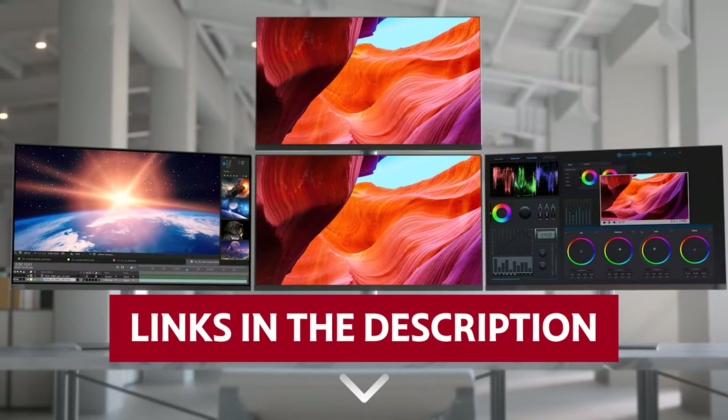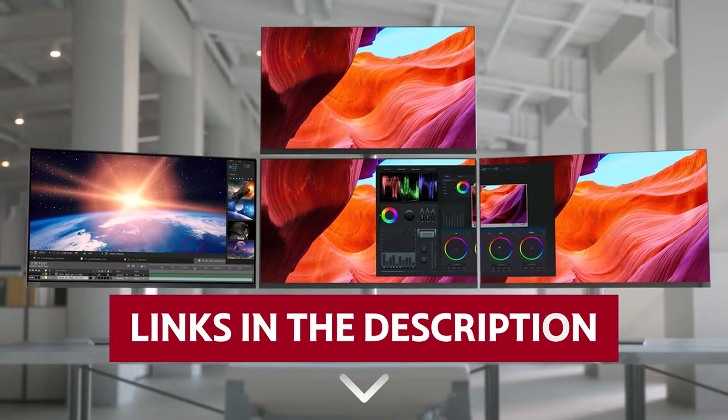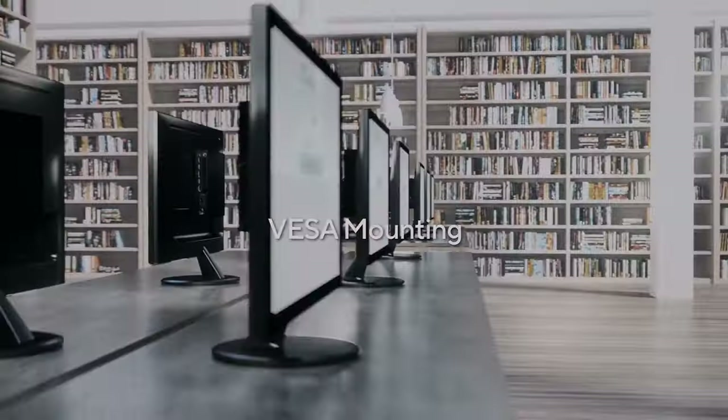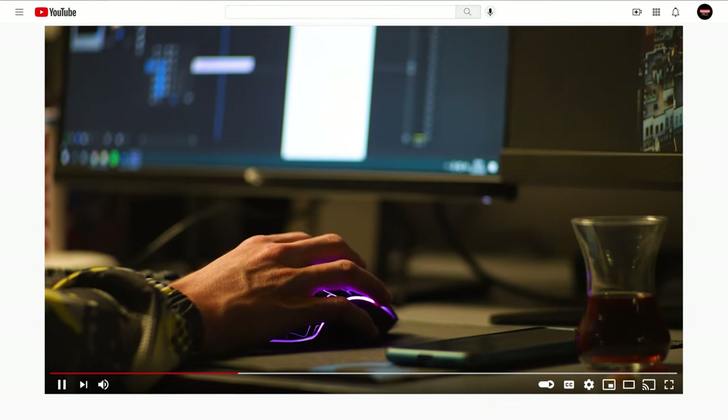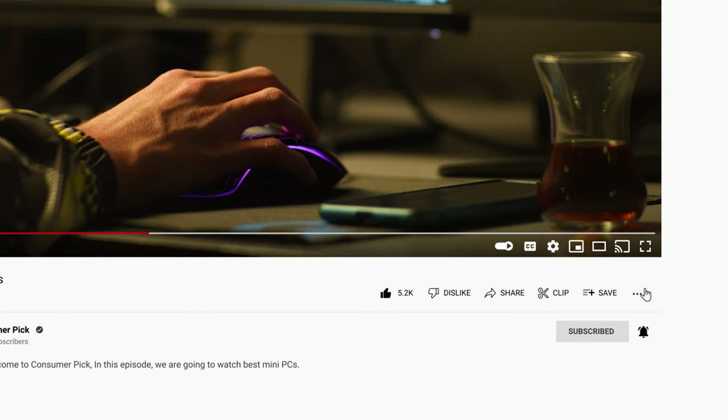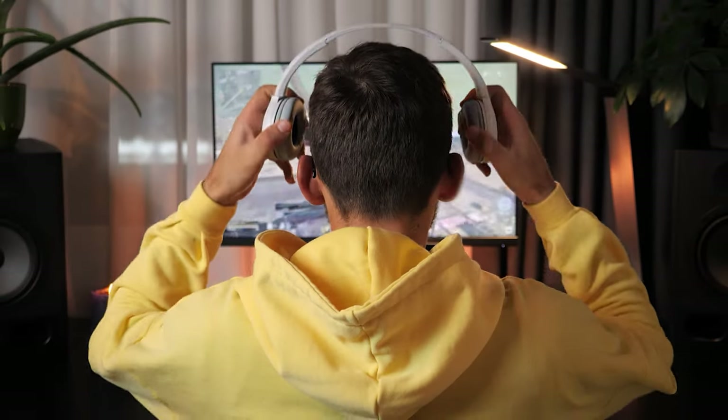Links to all products mentioned in this video are in the description below. You can also find more detailed analysis and comparison tools on our website, ConsumerPicked.com. Like this video, hit the subscribe button and ring the bell to stay updated. Ready for the listicle? Let's dive right in.